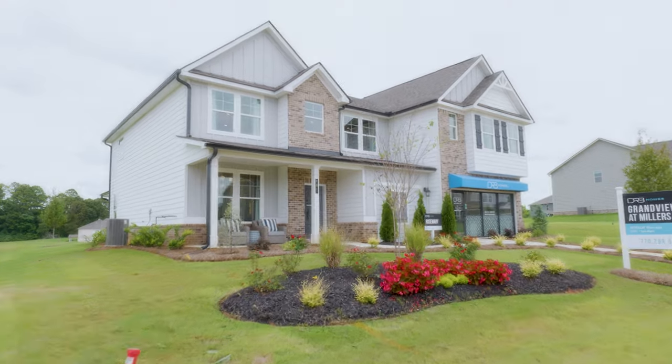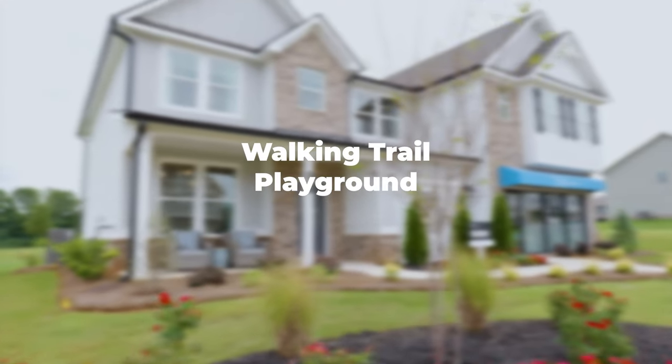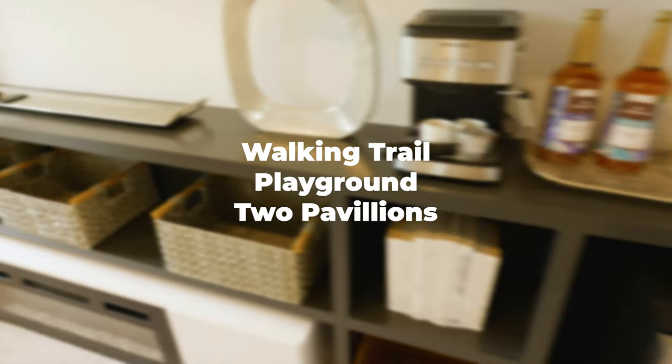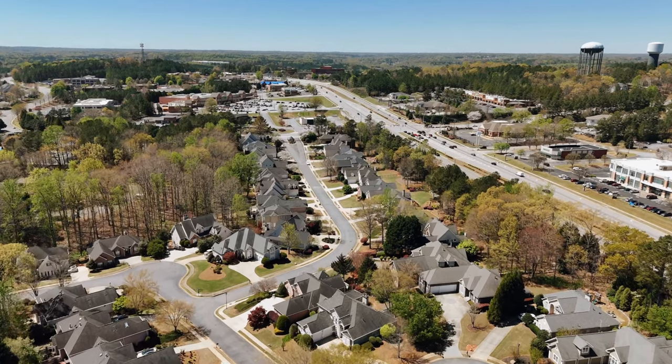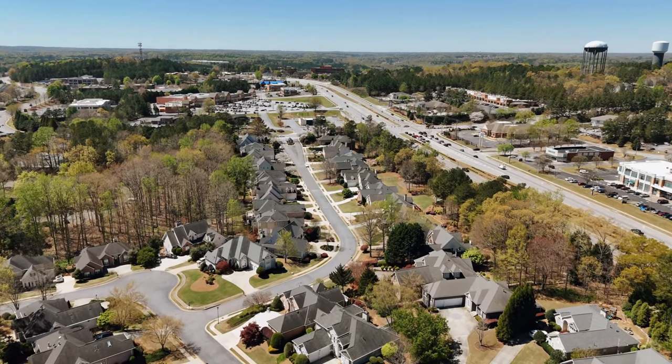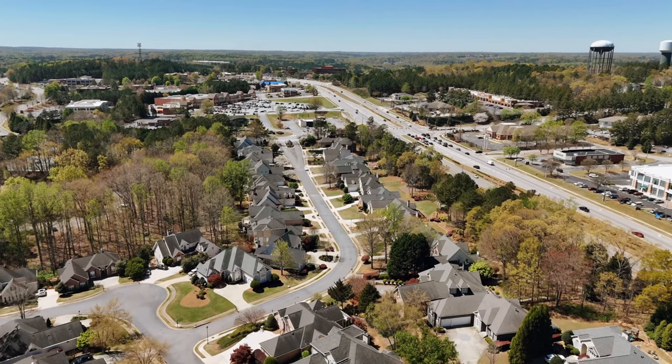Our future amenities include a walking trail, a playground, and two pavilion areas. We are located close to downtown Stockbridge, with easy access to I-75 and 675.